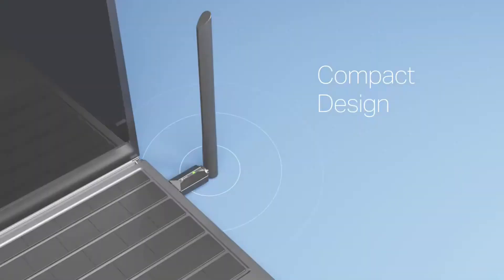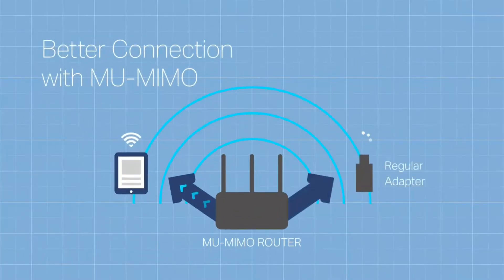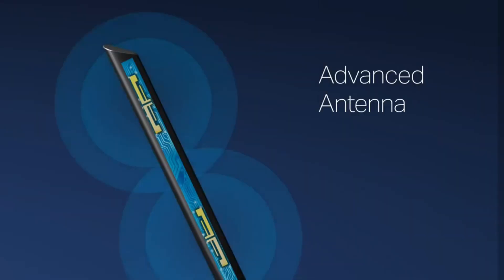This Wi-Fi adapter includes MU-MIMO technology that can deliver two simultaneous data streams, increasing the throughput and efficiency of the entire network. A high-gain antenna has a greater directional range and so reaches your router from a greater distance.